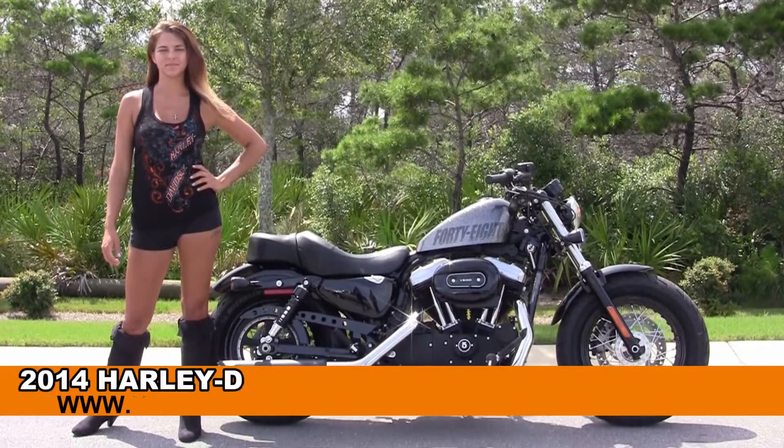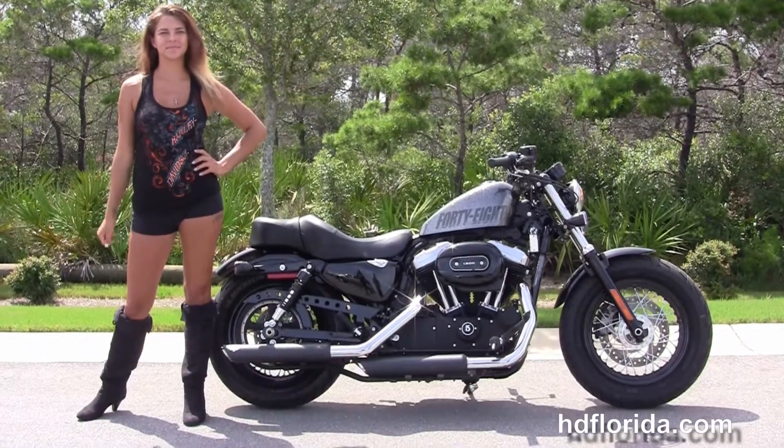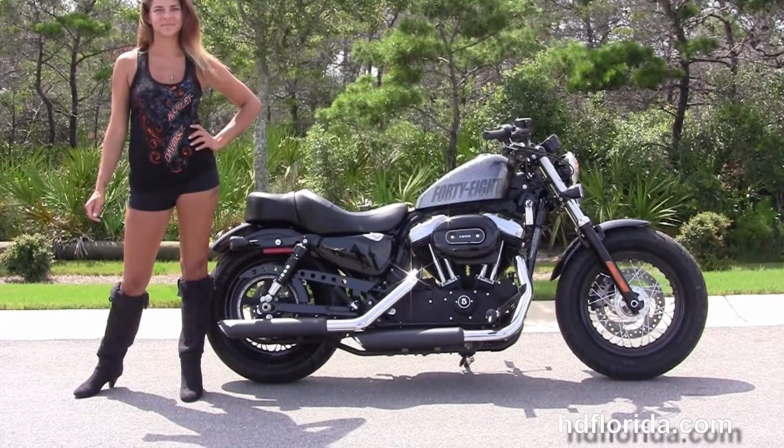Welcome everyone to the world-famous Harley-Davidson of Florida. First of all, I want everyone to say a little angel, and next I want to show you this top-notch used 2014 48 model Sportster.